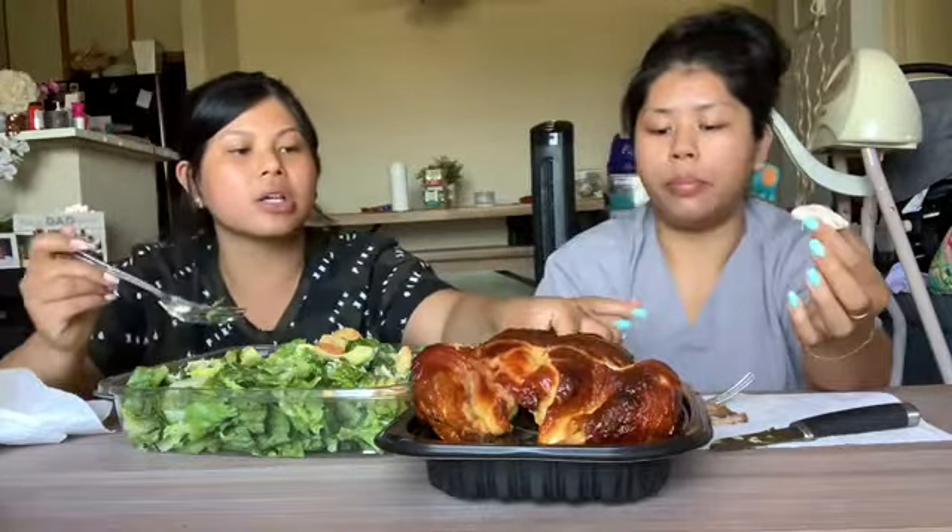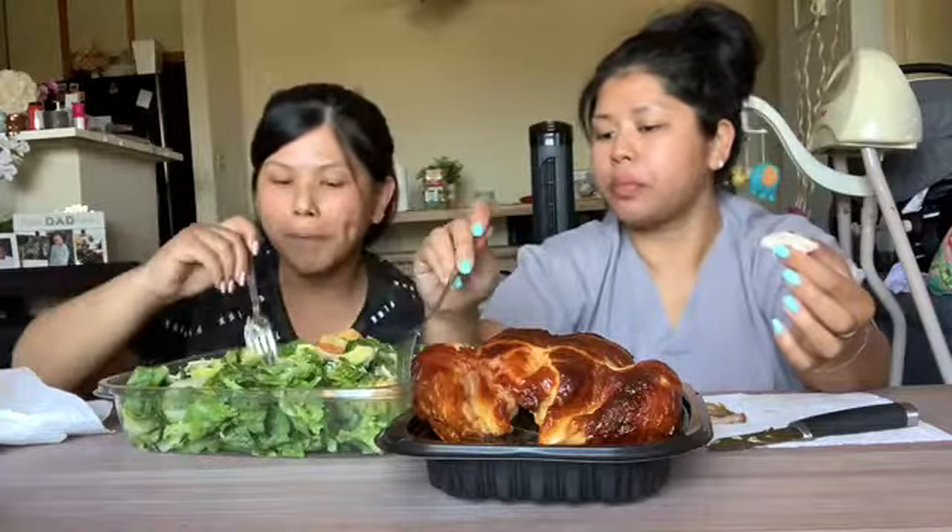Next time we'll do a whole chicken challenge! Can you finish it? We'd have to have a special guest — like two on two. And then we added avocado to the salad.